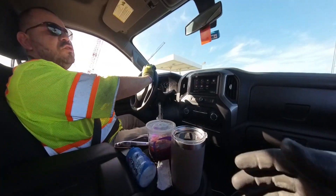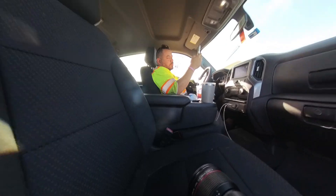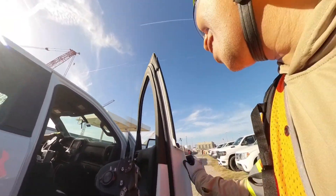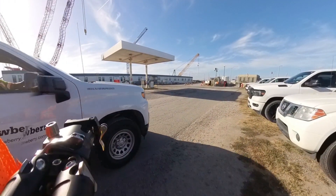Alright, thank you so much, sir. I hope you enjoyed this quick tour around the Hampton Road Bridge Tunnel Expansion Project. The size and the scale of this project is really something to behold. Thanks for watching.